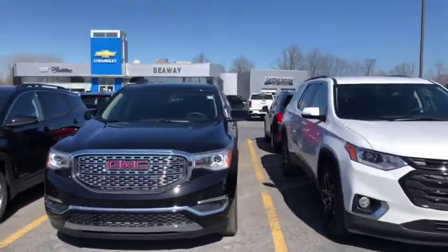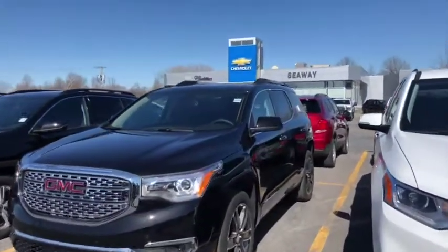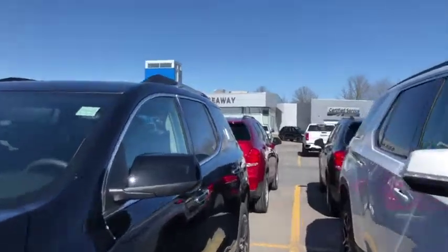Hey everyone, we're here at T-Way GM on the new launch to show you this beautiful 2020 GMC Acadia Denali. For those of you that know much about the Denali trim line, you know that it comes with all the bells and whistles.